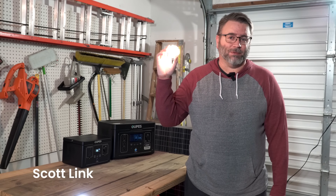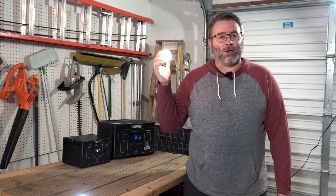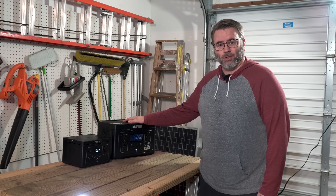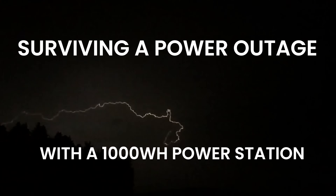Let's face it — we're addicted to power. It runs so many parts of our lives. What happens whenever the power goes out for more than a couple of hours? Can something like a small power station or solar generator help you through a power outage? Let's talk about it.